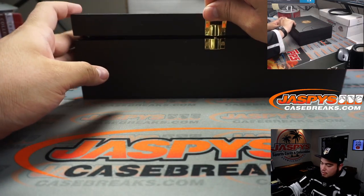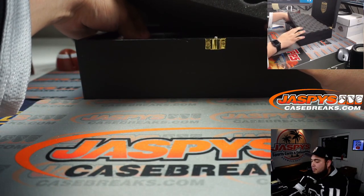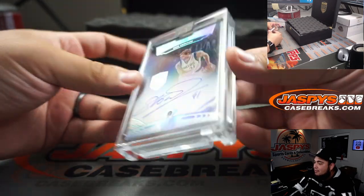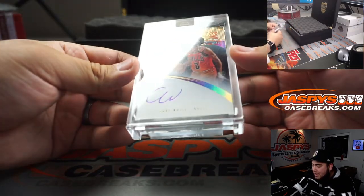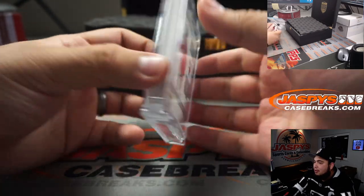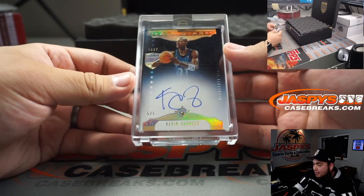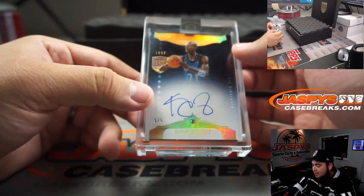Good luck everybody! First one we got is a Dirk — Dirk Nowitzki, one out of ten, diamond autograph. We have a four out of five gilded graphs — Kobe White. That's a gold autograph. Cole Anthony and him have the same autograph, they're twins. Kobe White — it's a weird one, but you're making the job pretty hard. How about a five out of five Kevin Garnett — diamond and autograph. All-Star diamond 1997.